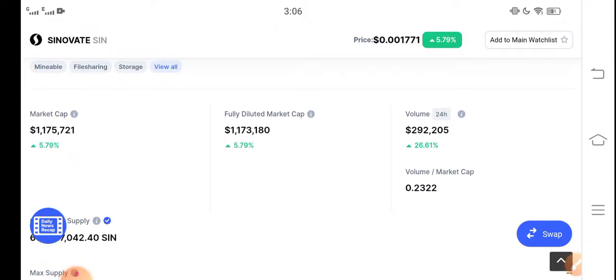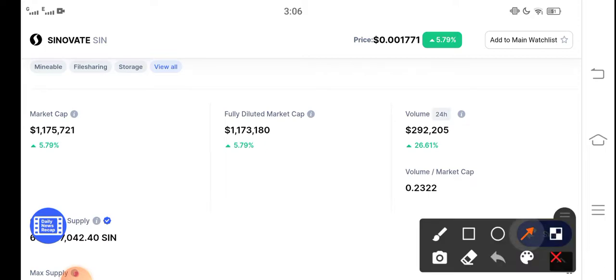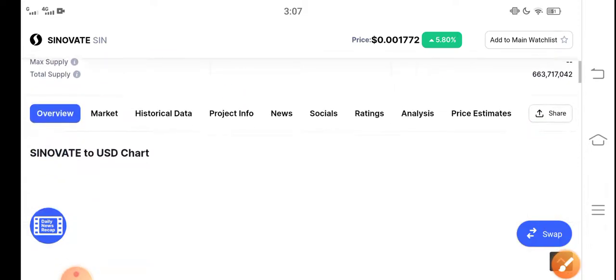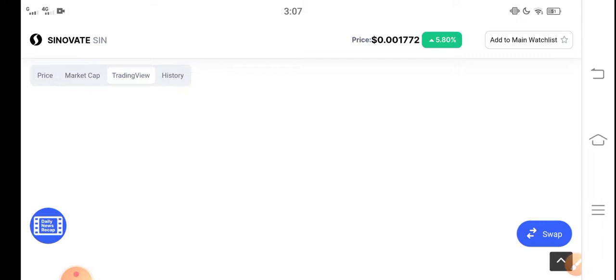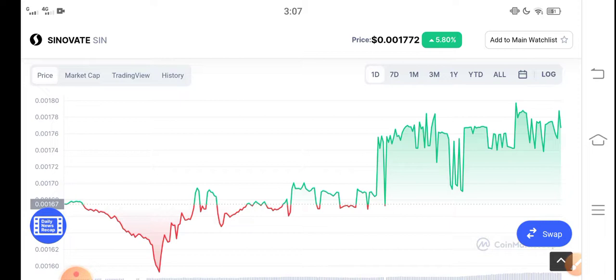Looking at the market cap, free-to-market cap, and 24-hour trading volume, every change occurring in Cinovative coin is going positive. These indicators suggest there is a strong possibility that Cinovative coin will continue this pump for a long time. Activity is important to watch for investment purposes.